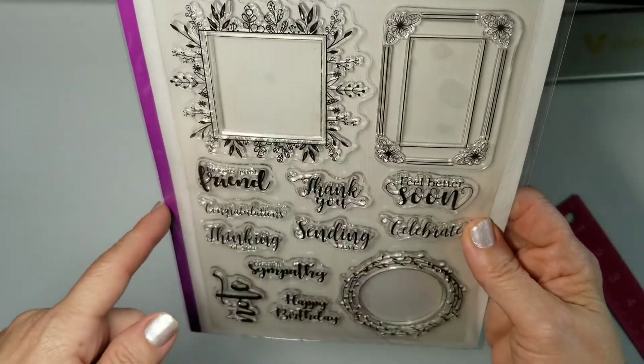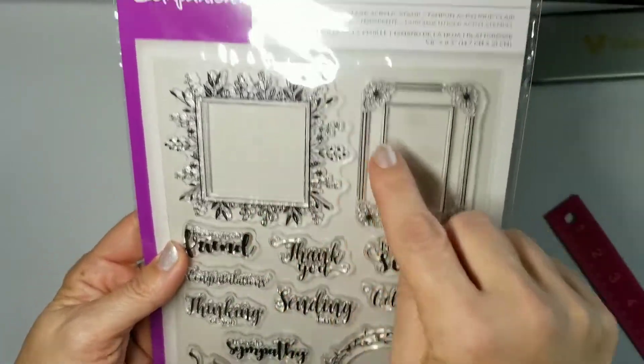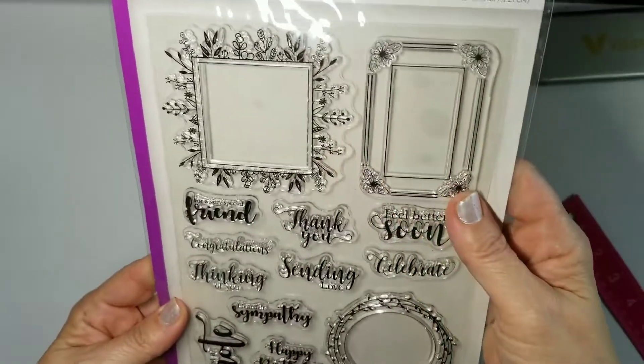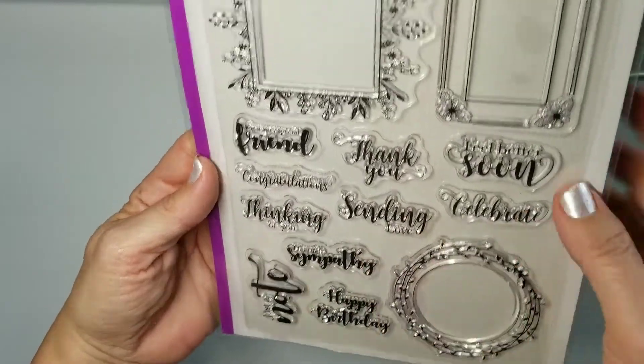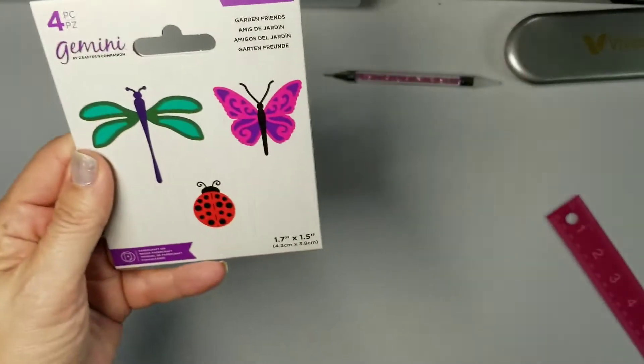Next would be Frame Sentiments, and I think these are really clever. They're acrylic — you've got the round, the rectangle, and the square frames, and then sentiments like 'feel better soon,' 'celebrate,' 'thinking of you,' 'congratulations,' and 'just a note.' Stamp, cut, done — quick and easy.